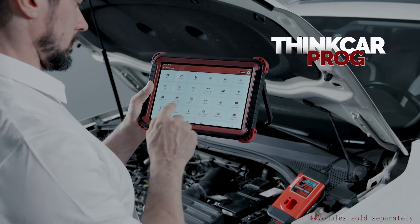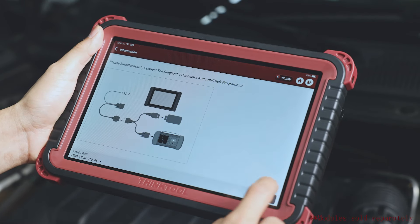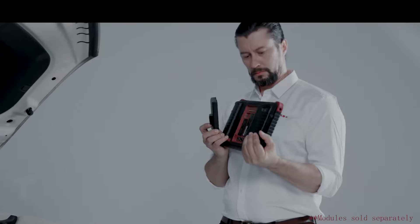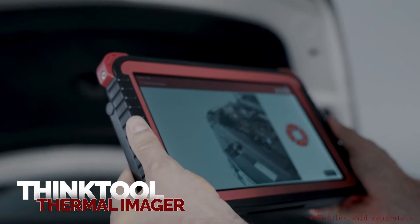ThinkCar Pro-G for intelligent car key reading and programming. ThinkTool Battery Tester for starting and charging system analysis. ThinkTool Thermal Imager for massive automotive heat maps for fault comparison.